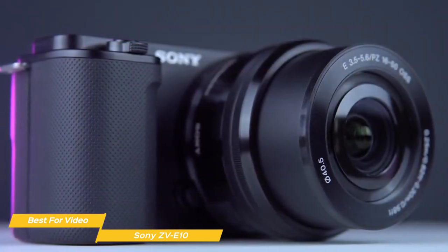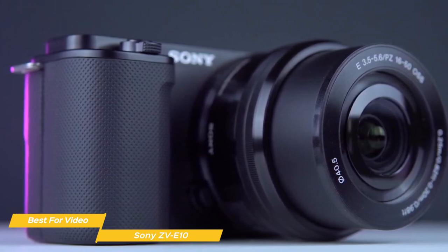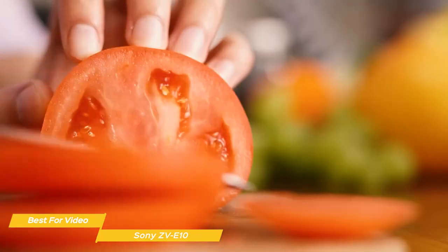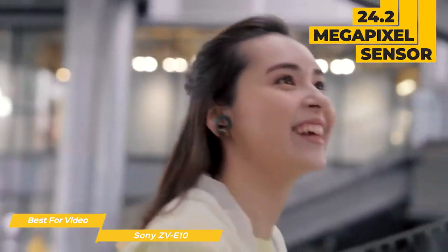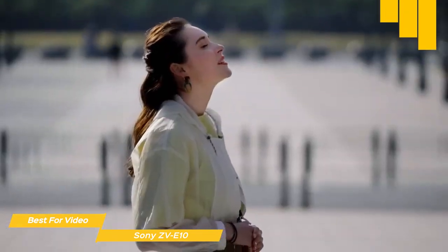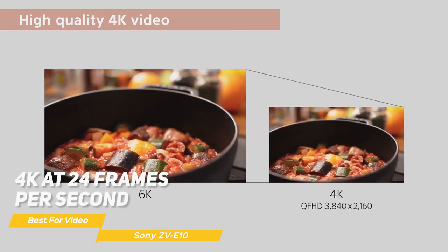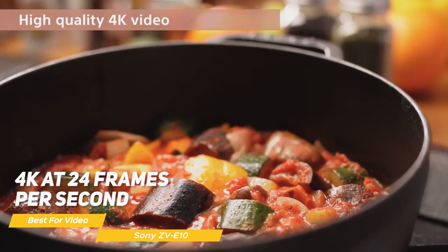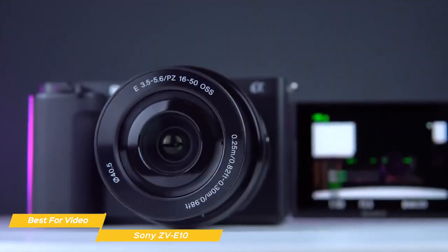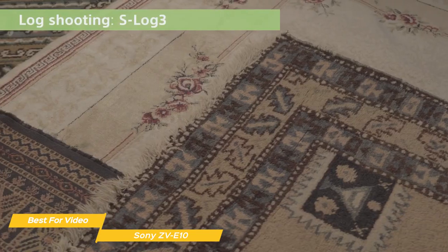If you need better audio quality, there's a 3.5mm audio input for an external microphone — all improvements over something like the Canon T7. In terms of image quality, the ZV-E10 boasts a 24.2 megapixel sensor that can produce high quality photos. It's capable of shooting full HD 1080p at 60 frames per second or 4K at 24 frames per second, which is great for capturing smooth and fluid video footage. The camera also has image stabilization to help reduce camera shake and produce professional looking video.